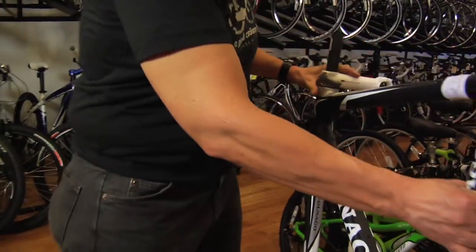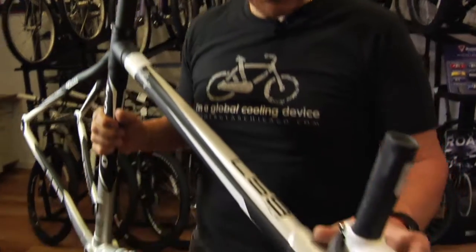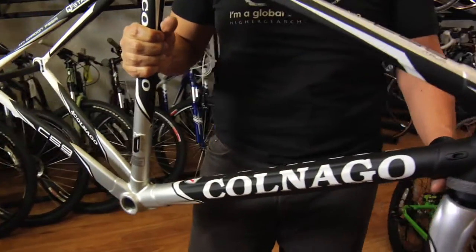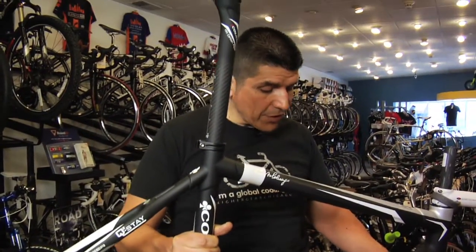Here we have a Colnago C-59. This is Colnago's top-of-the-line frame, and as you can see many of our builds can start from scratch. So you start with a frame, you tell me what components you want. We can build with SRAM, we can build with Campagnolo, and we can build with Shimano.